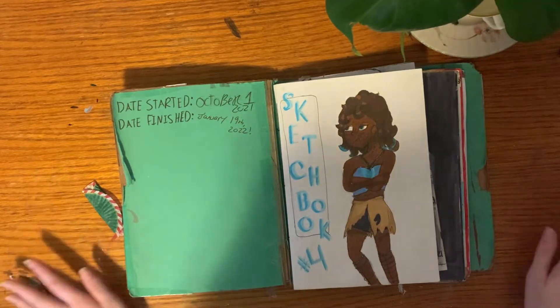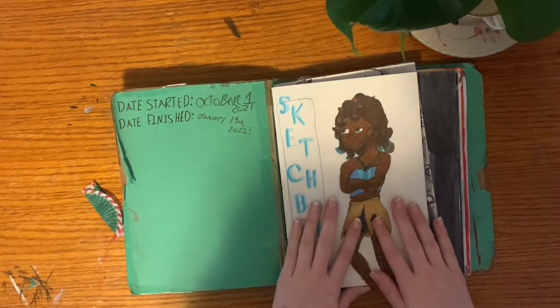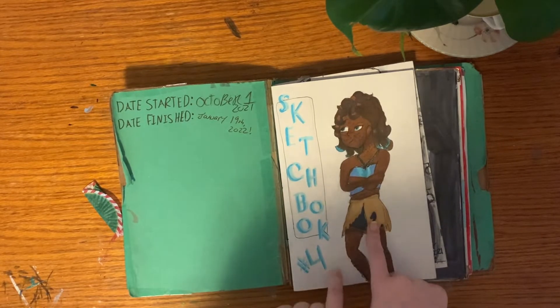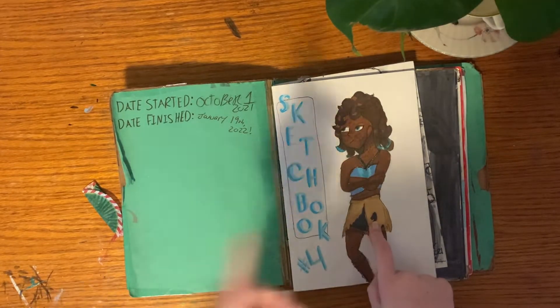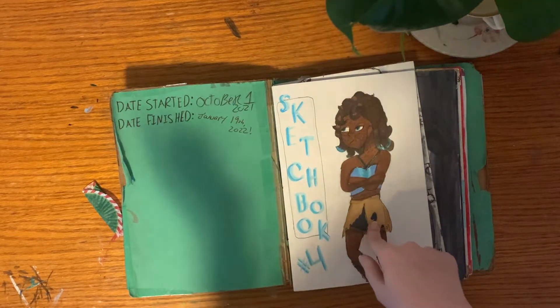This is my OC Makani — this is her old design. I redesigned her in this sketchbook and then redesigned her again in my new sketchbook that I'm currently working on.